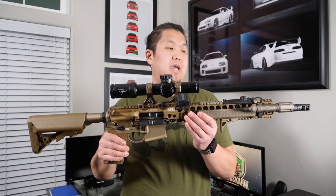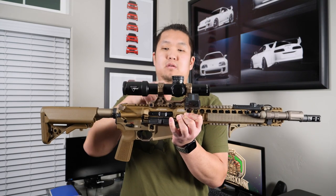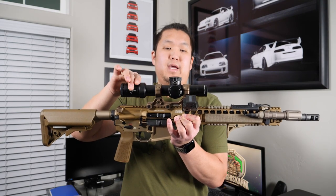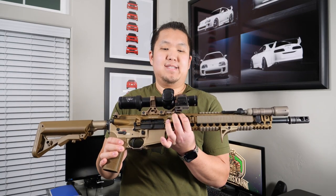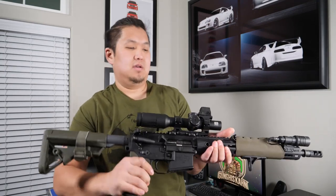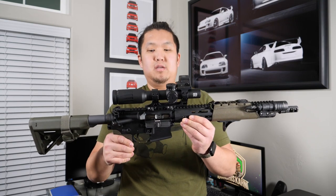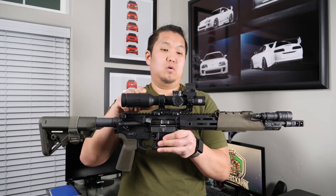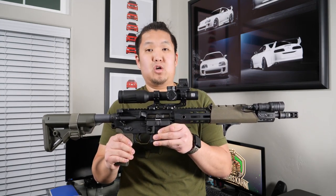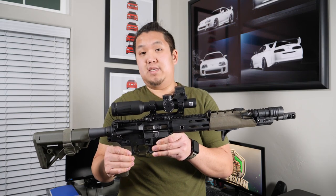My angled setup is an LMT MRP — this is a 16-inch rifle — with a Badger Condition One mount, a Trijicon Credo 1-8 first focal plane LPVO, and the angled dot is a Holosun 509T. For the top-mounted setup, this is a Knight's Armament SR15, 14.5-inch, pinned and welded. The mount is a Reptilia absolute height mount with an EOTech Voodoo 1-6 power LPVO with the SR1 reticle, which is also first focal plane, and the top dot is a Holosun 509T as well.